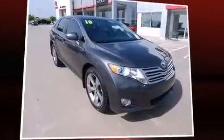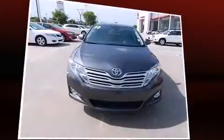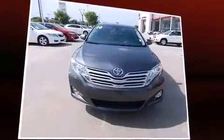Here's a great deal on a 2010 Toyota Venza. With just over 30,000 miles on the odometer, this crossover hits the mark with consumers demanding economical versatility.